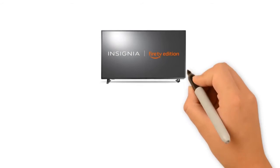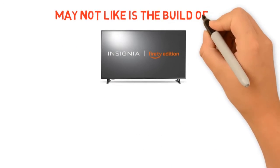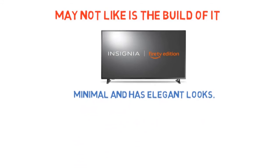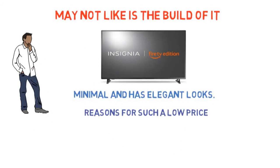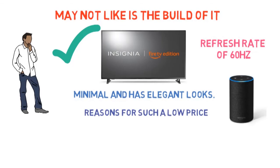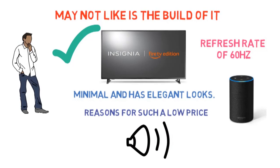The display quality is much better compared to its price tag. However, what you may not like is the build of it — it's not the fanciest modern-day piece of technology. The bezels are thick and the overall build is not pleasing to the eye, which is one of the reasons for such a low price. However, if you don't mind the design and only care about the picture quality, colors, and brightness, then of course this is what you should go for. It has a native refresh rate of 60Hz, supports Amazon Alexa and many other smart assistants, and the audio performance is not bad either. Most of all, it's the cheapest 4K TV.